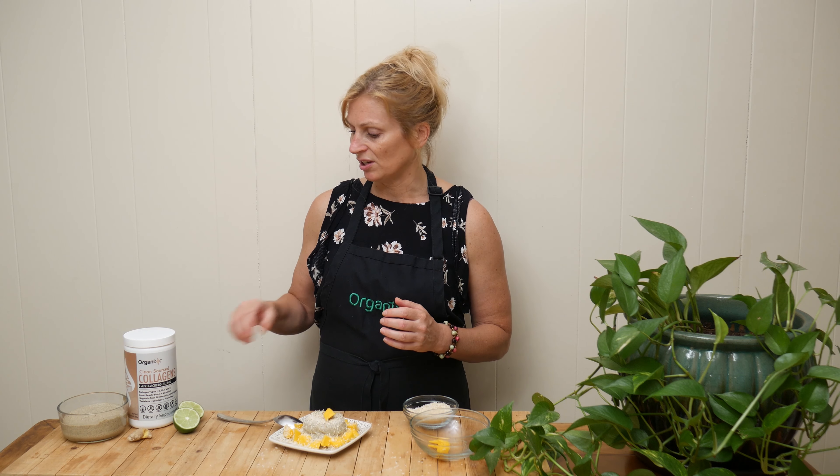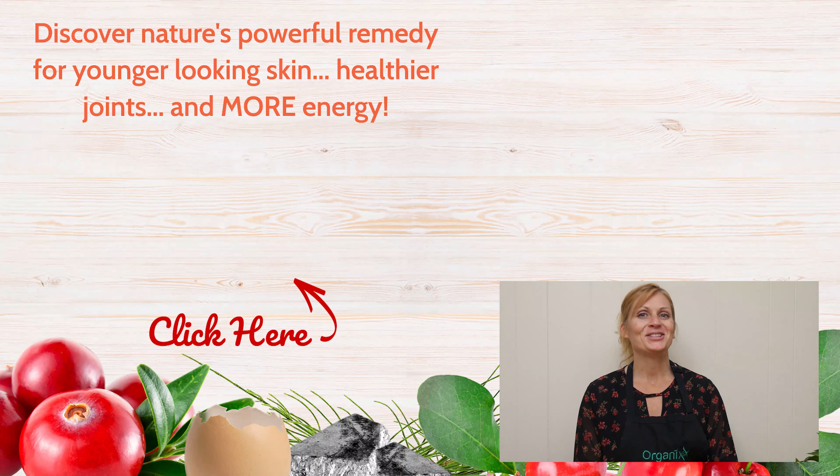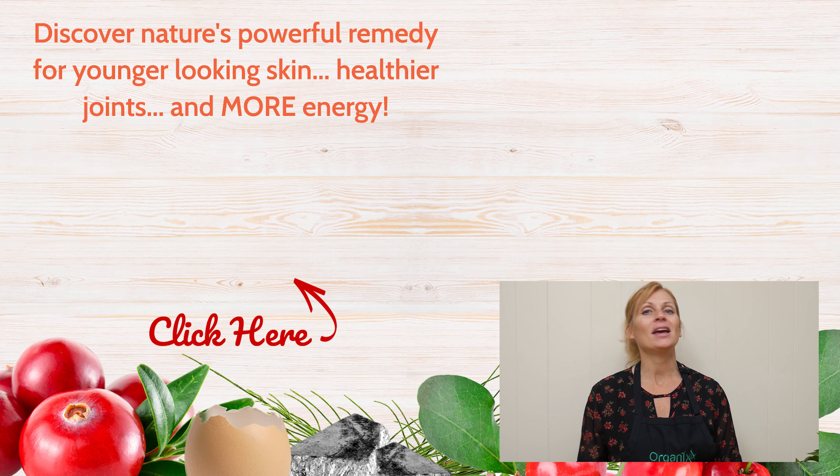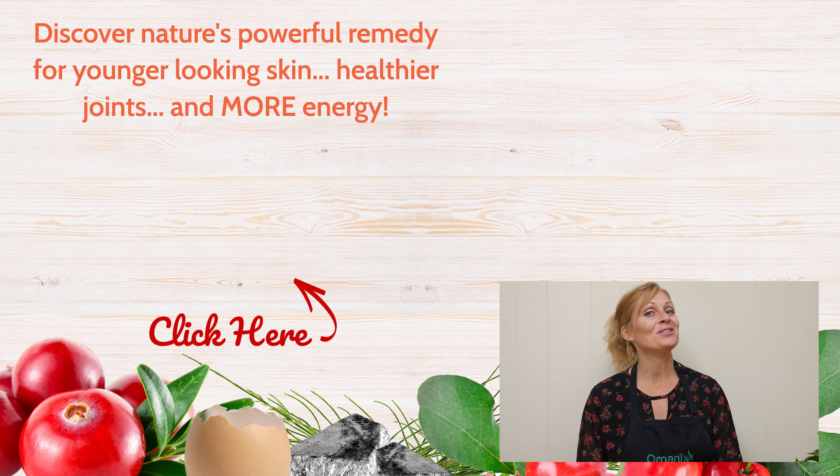I absolutely love the flavor of mango — this dish is nice, light, and refreshing. You definitely need to add in the extra fresh mango at the end; don't skip that part, it really brings out all of the flavors. Remember, get creative in the kitchen! If you give this a try, let us know how it goes. Thanks for joining me today — if you like this recipe give us a thumbs up, and I'm here every week with a new recipe so be sure to subscribe. See you next week in the kitchen!